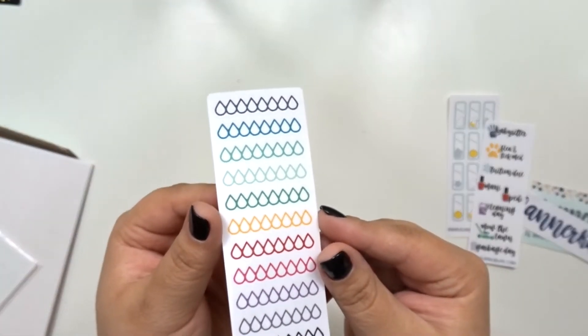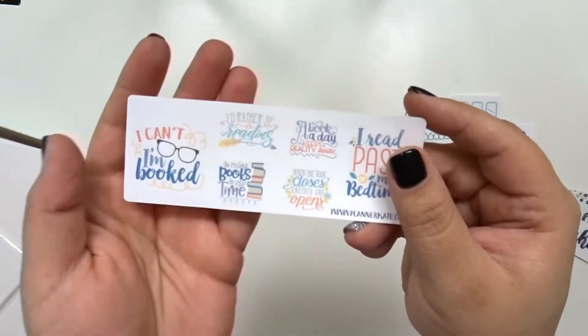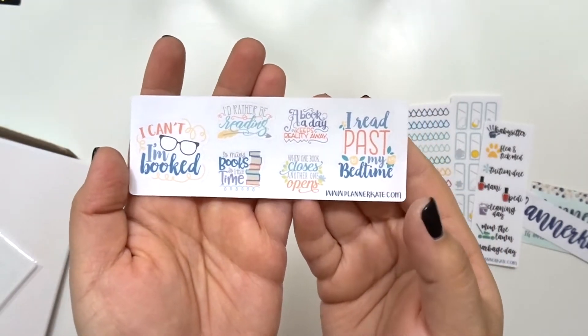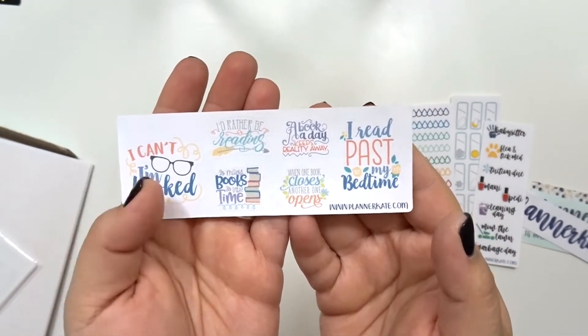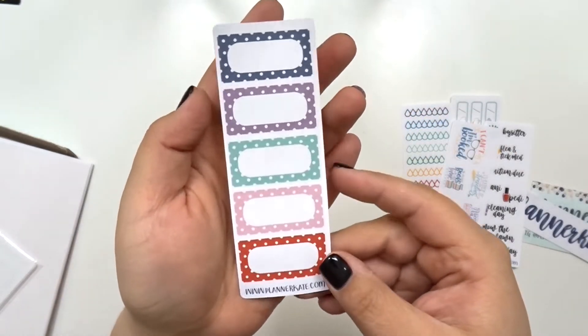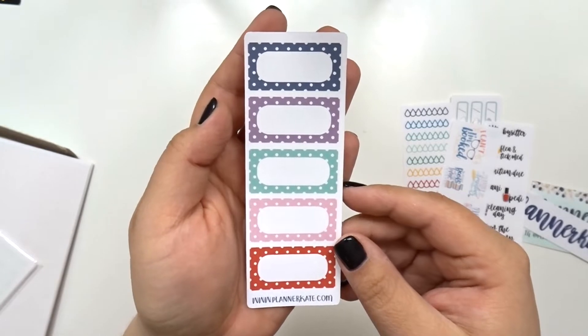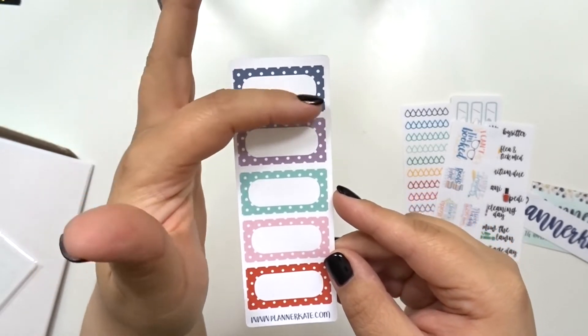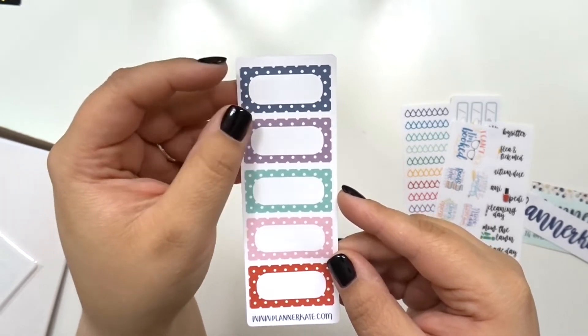I got another water one. I got another book one — I love this, I'm so excited, and I just bought a new book today so I'm excited to use that. Then the last one is this one — I guess it's like a half box and it has polka dot trim on the edges.